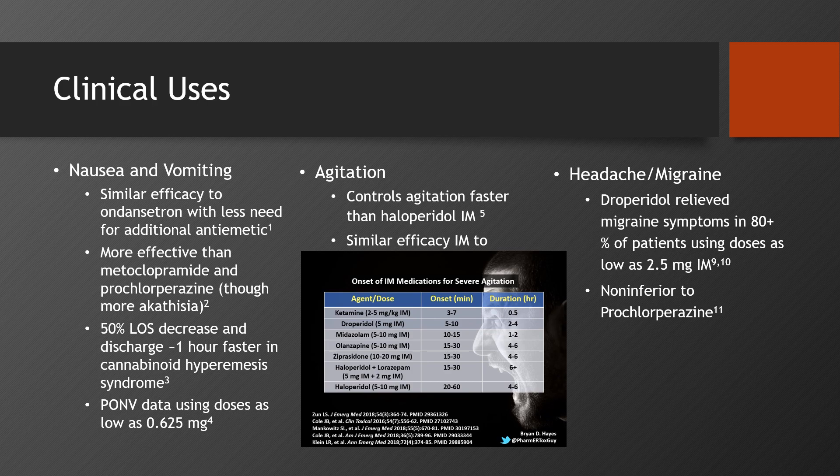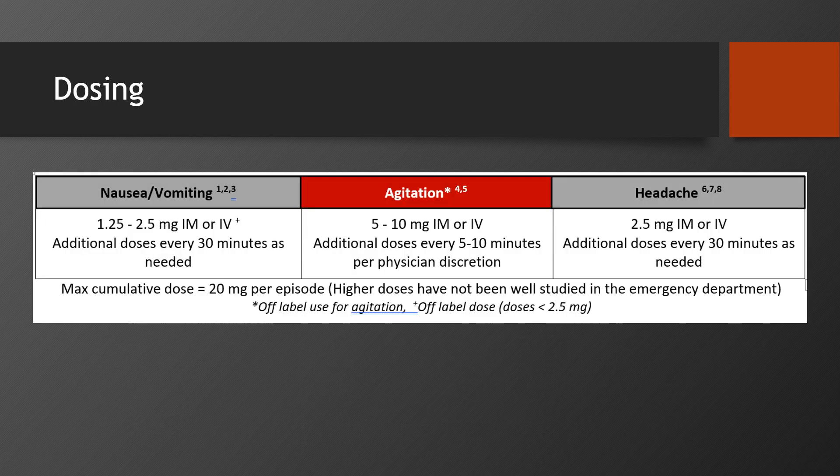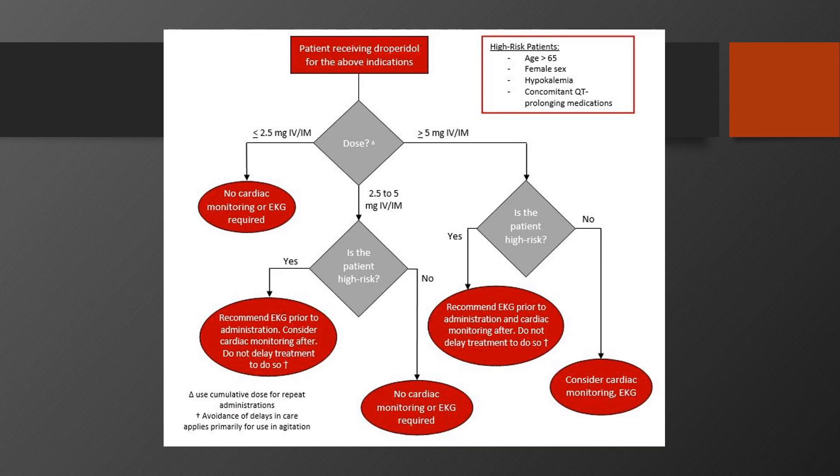Here's a reminder of agitation medications by speed of action. There's a little less data on headaches, but droperidol seems to be as effective as the medications we typically reach for there as well. For dosing recommendations, you can essentially split this up into nausea, vomiting, and headache dosing — which is 2.5 milligrams or under IM or IV — and agitation dosing, which is 5 to 10 milligrams IM or IV. The second part of the guidelines deals with EKG and cardiac monitoring. For the small doses that the FDA warning technically does not apply to, there's no recommendation for an EKG beforehand or cardiac monitoring afterwards. For agitation doses of 5 milligrams or higher, both professional guidelines note that not delaying care to achieve monitoring requirements is also an important factor.